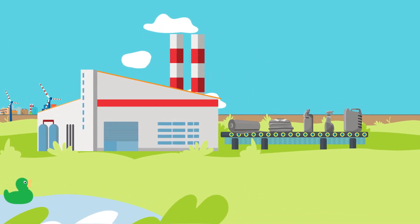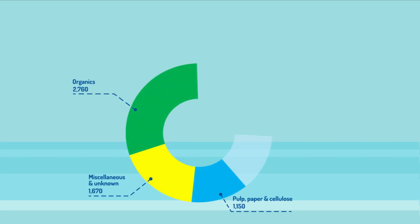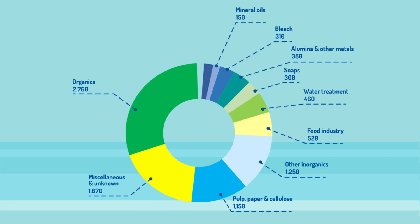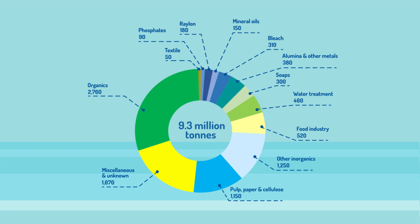Caustic soda is an important base chemical for numerous applications that we use and need every day. Did you know that in Europe alone, around 9.3 million tons of caustic soda were consumed in 2019?